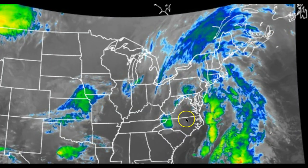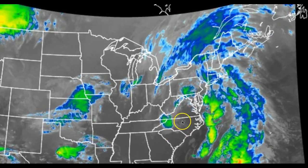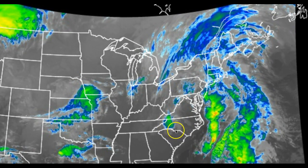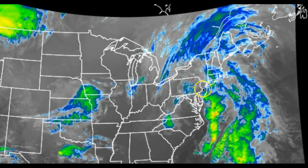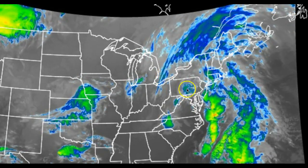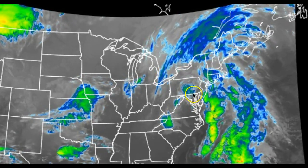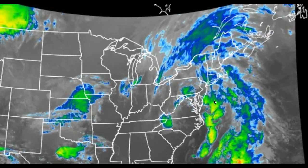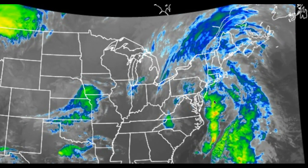On the latest infrared satellite picture, we're watching this upper level feature right here. You see that little spin? This upper level low is going to start to pivot all of this strong lifting right into the coastal plain. That's going to lead to some very heavy rainfall expected right along the coast, and also some periods of heavy rainfall over the interior as well. We're looking anywhere from a half an inch to an inch and a half of rainfall, with some localized areas up to two inches of rain, leading to some urban flooding potential.